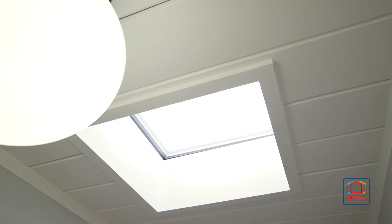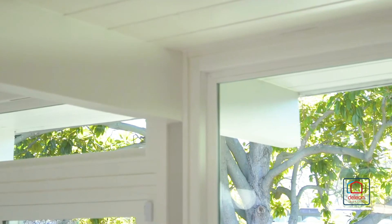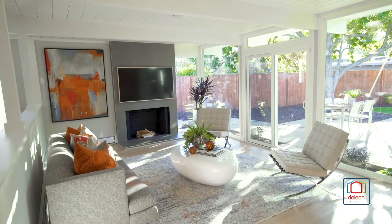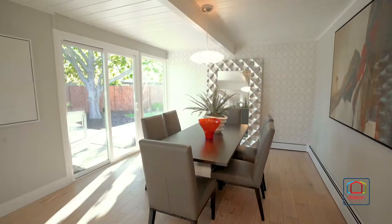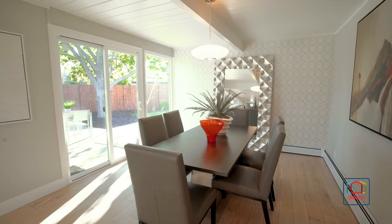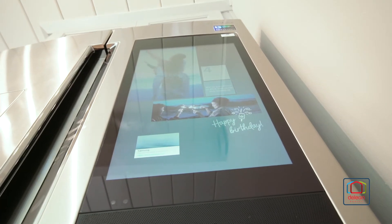Classic Eichler elements include panel ceilings and globe-light fixtures, while walls of glass allow an abundance of natural light and highlight beautiful hardwood floors throughout most of the home. Comfortable spaces begin in the living room featuring a fireplace plus outdoor access. The dining room also features outdoor access, and it leads to the kitchen with stainless steel appliances and an island with seating space.